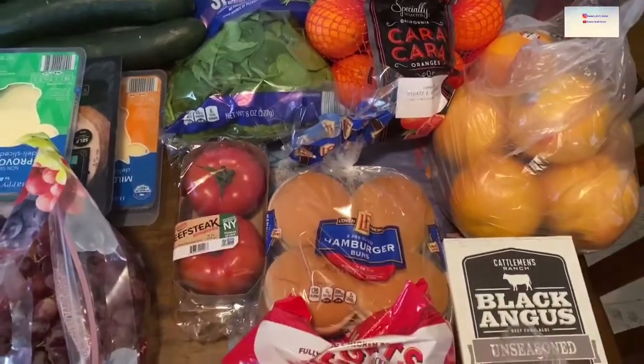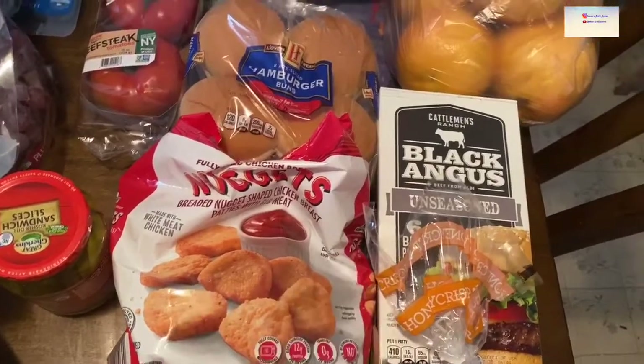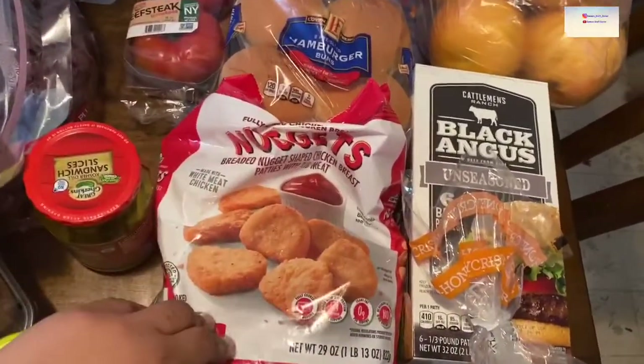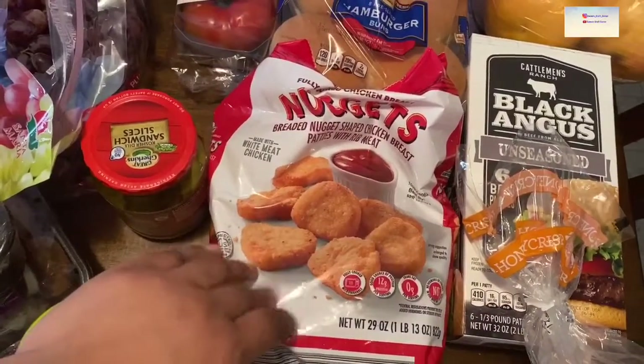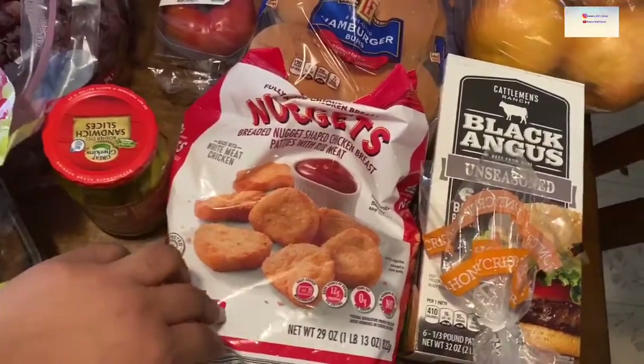I was going to try a veggie burger — I haven't tried those yet, so we'll see. We got the buns. We like to keep nuggets in the refrigerator because if we make something for dinner that the kids absolutely don't like and they won't try, then we have these and they're easy to pop in the microwave.